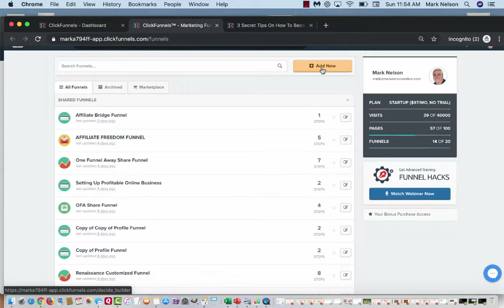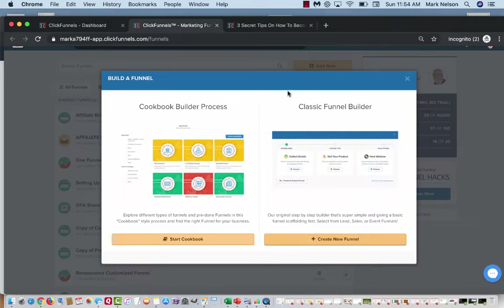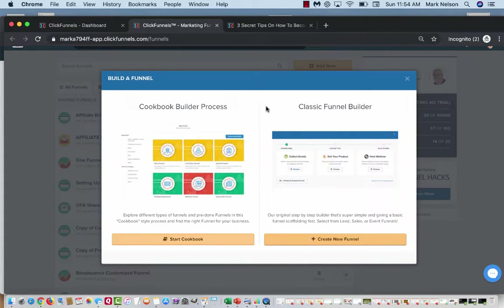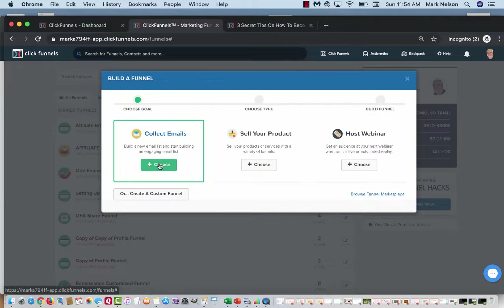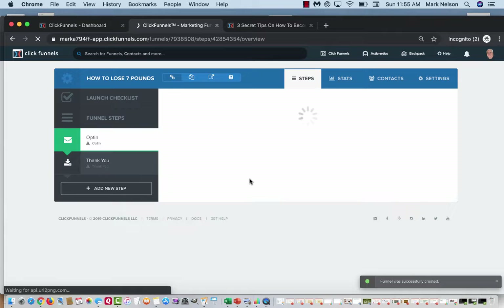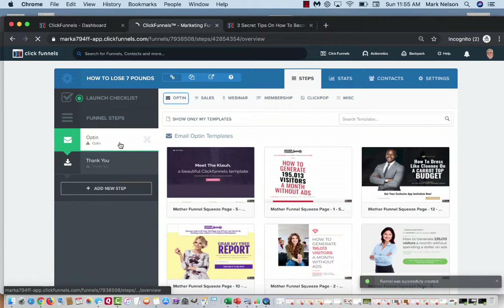I'm on my funnels page and I'll click 'Add New.' It brings me here and says you can use the Cookbook Builder process — where people have already made different funnels you can buy — or you can make your own. I'm going to create a new funnel; I like to make my own. I want to collect emails, so I'll call this 'How to Lose Seven Pounds in Five Days.' I also want to sell a product and give away a free item, so I'll click 'Build Funnel.'